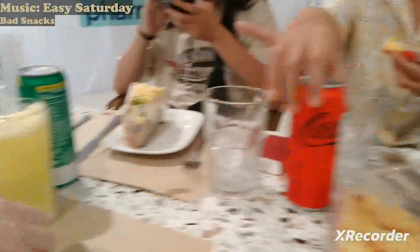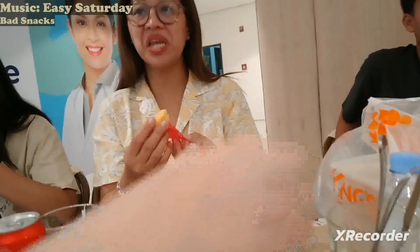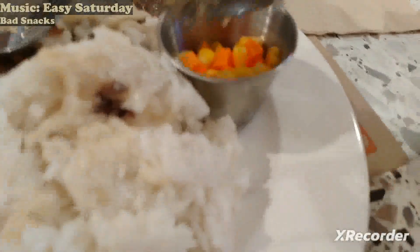The tacos have been served; they'll probably eat soon. Here is the Salisbury steak with rice and some vegetables.